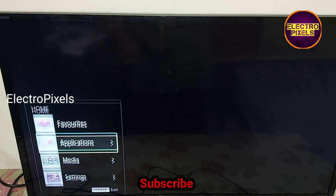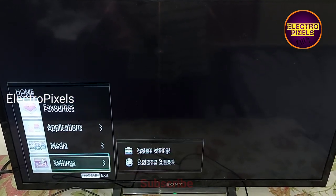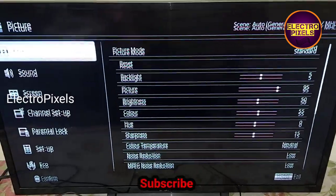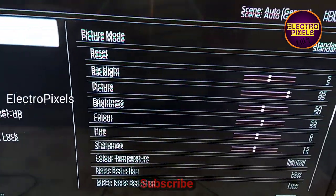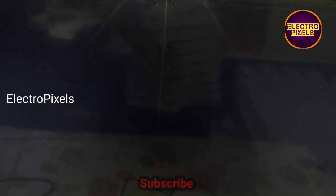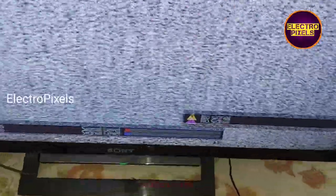These types of panel complaints are mainly due to internal shorting inside the gate signals inside the glass panel. The shorting may be either from the left side or right side of the glass panel. If both sides of the panel are shorted, then the panel is not repairable and panel replacement is the only solution.